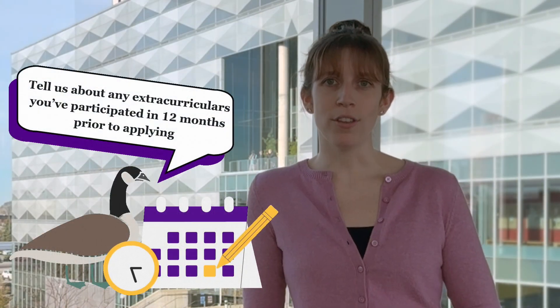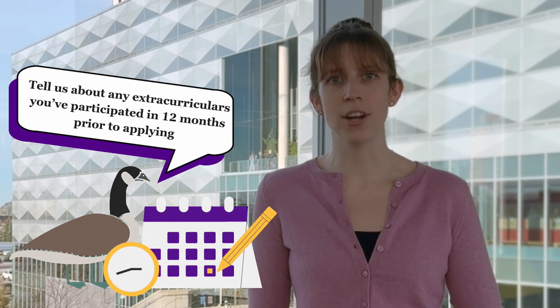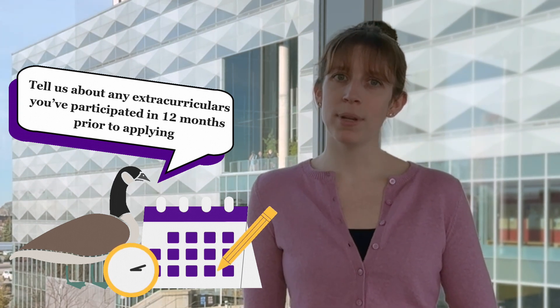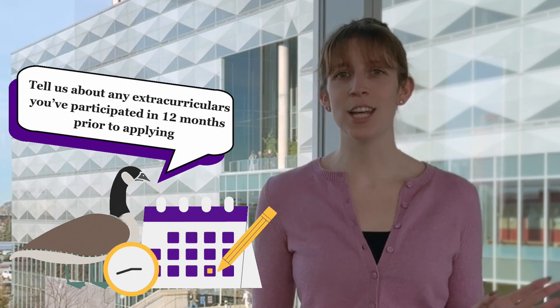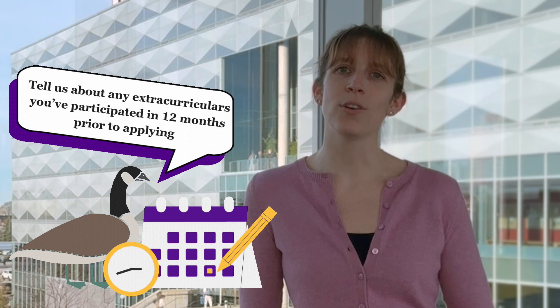The AIF helps us get to know you. It's how we distinguish between applicants with similar grades and choose students who've had meaningful experiences outside of school. We want to see how you'll balance your academics with other activities — this is a great sign that you'll succeed in university. Tell us about the things you've been involved with both in and outside of school within the last 12 months from the time you choose to fill in your AIF. The admission committee wants to avoid students guessing what they'll be doing, so they want the last 12 months of your involvement.